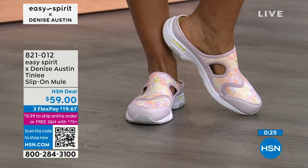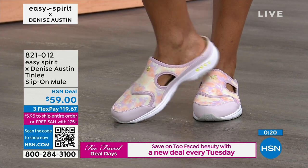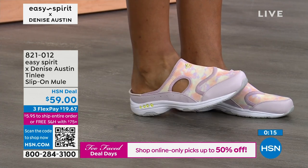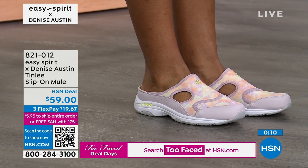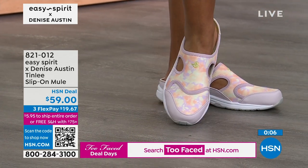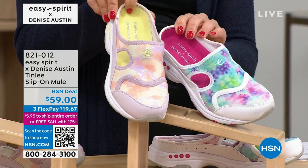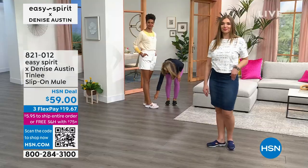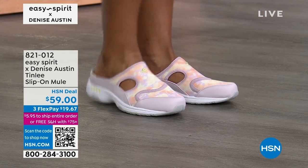We do have medium and wide widths, sizes 6 through 12, and half sizes as well. You can do the black, the navy, the orange pink, or the pink purple — that's more of a vibrant tie-dye effect. Here's why we designed it — it goes a little higher so it's hugging your foot while you walk. They don't fall off, and you're not having to use your little toes to grip it. So you're walking with comfort.